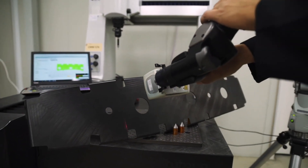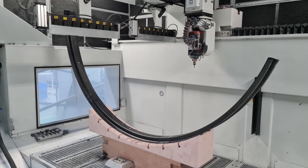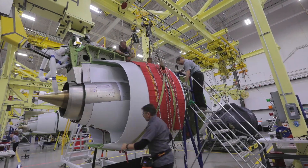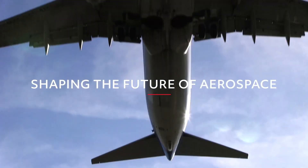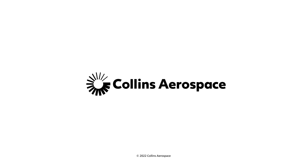Collins Aerospace is revolutionizing the world of advanced composite aerostructures and shaping the future of aerospace.